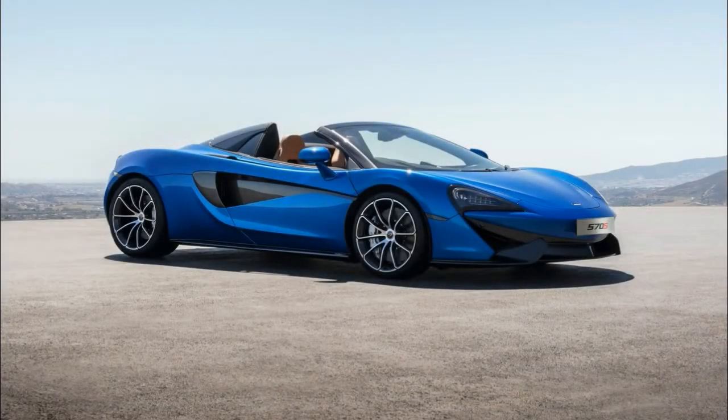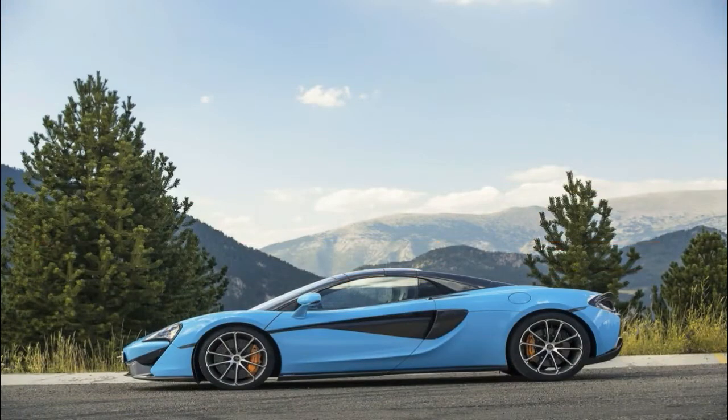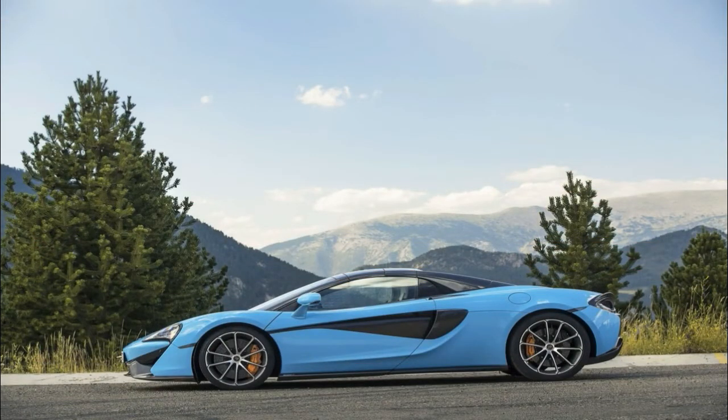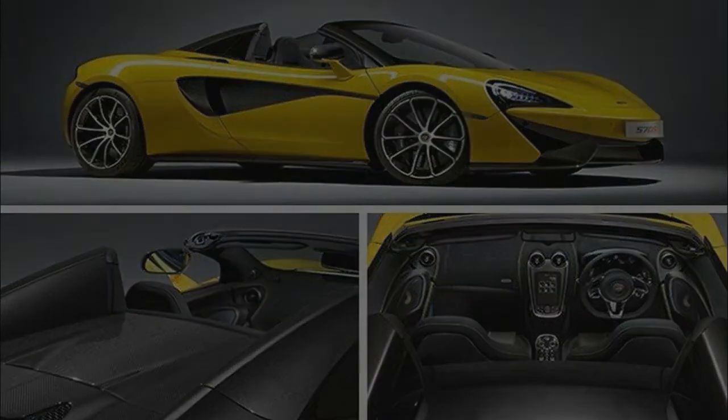We will see the sports car in the metal at the 2017 Frankfurt Motor Show, but until then let's have a closer look at the design and the spec sheet. Updated July 25, 2017: McLaren dropped a series of new images for the 570s Spider showing the car in three new colors — Curacao Blue, Sicilian Yellow, and Vega Blue. Continue reading to learn more about the 2018 McLaren 570s Spider.